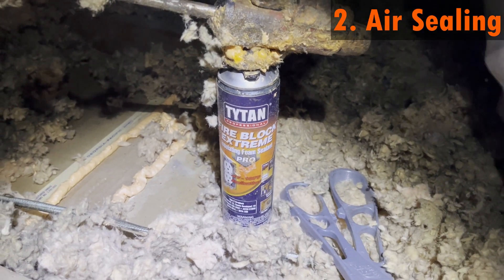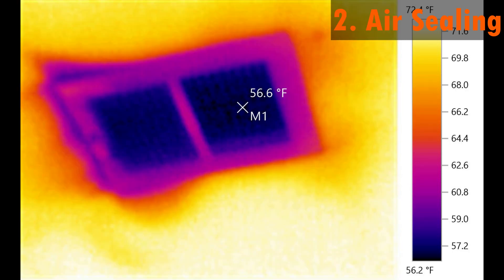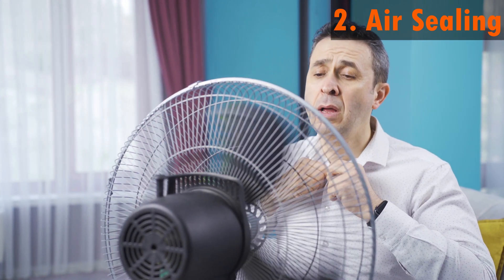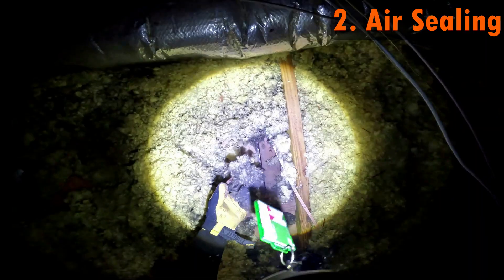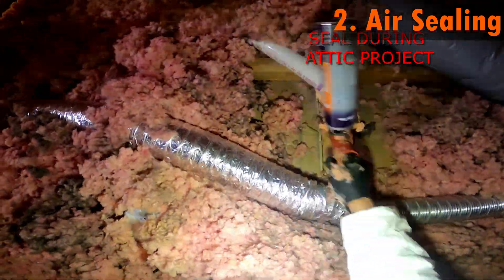Number two: air sealing. Gaps and cracks around light fixtures, tops of walls, vents, and ducts can allow hot air to enter the house while cool air escapes. This can disrupt the temperature balance and make it harder to cool the upper floor. To check for air sealing, dig up a little insulation and take a look at the top of the wall to see if there are any signs of foam or sealant. Also check a penetration like a plumbing stack to see if there's any sealing around there as well.